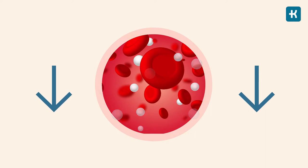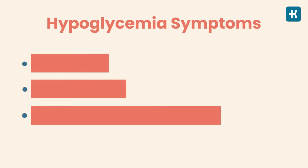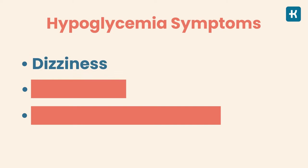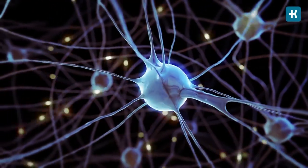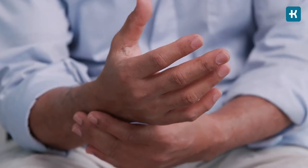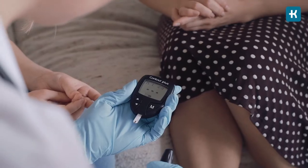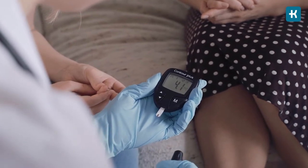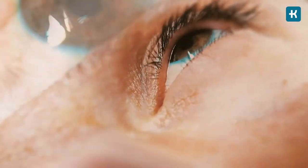Low blood sugar levels, or hypoglycemia, can be dangerous if left unchecked. Symptoms include dizziness — glucose is your brain's main fuel, so when blood sugar drops, fatigue sets in and you feel tired, weak, and dizzy. Shakiness occurs because low glucose levels disrupt your central nervous system, causing your body to release adrenaline and cortisol, which make your hands and body parts shake or tremble. And in extreme cases, very low blood sugar can cause slurred speech, forgetfulness, seizures, or even a coma.